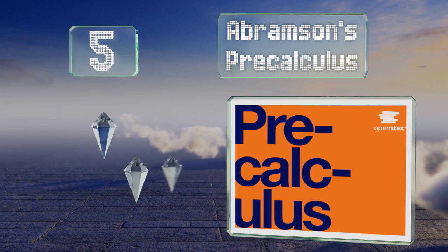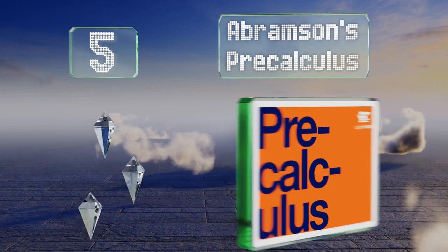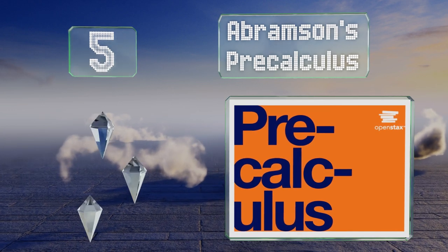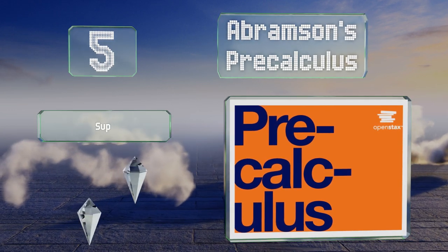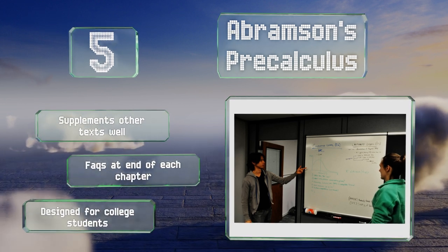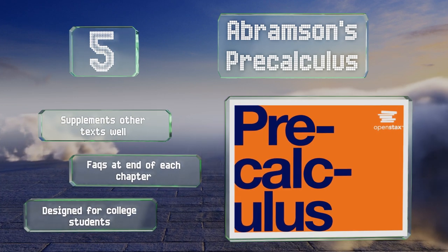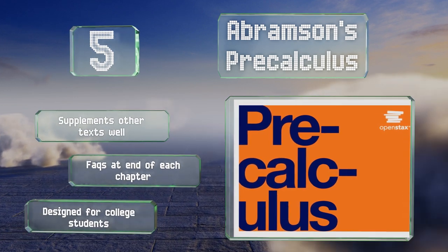Halfway up our list at number 5, if you like having things spelled out in great detail, Abramson's Pre-Calculus is filled with step-by-step examples for you to follow along with. The writing is clear and uncomplicated, reducing the chances you get lost while reading. This one supplements other texts well and there are FAQs at the end of each chapter. It was designed for college students.